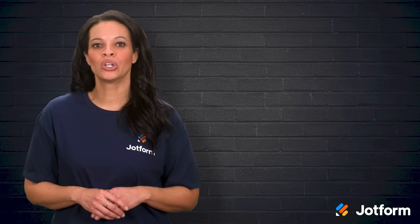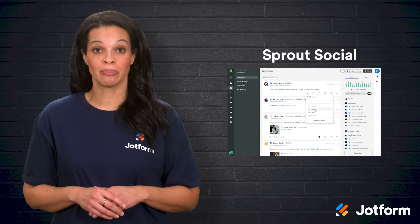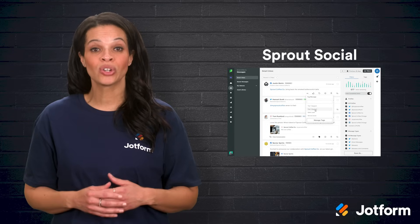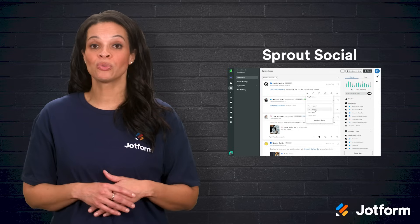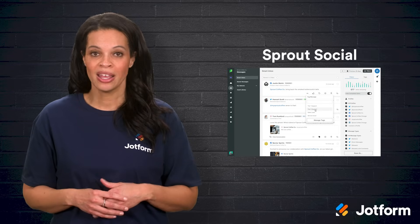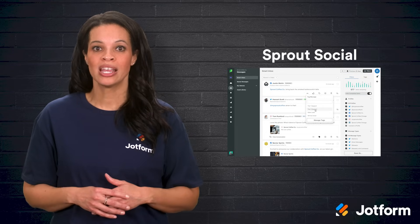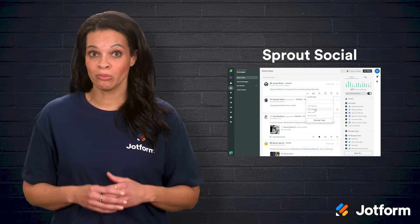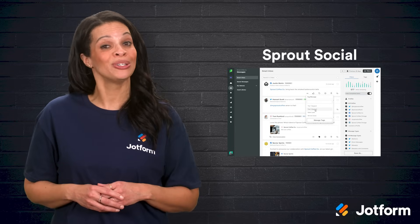Now, let's explore Sprout Social, a platform that goes beyond just scheduling posts. Sprout Social offers social listening, which means you can monitor trends and topics relevant to your industry. This type of insight allows you to respond quickly to customer questions or even jump into trending conversations. The platform also provides robust analytics with clear reports that you can share with your boss or clients. So if you're serious about leveraging social media for both engagement and data insights, Sprout Social might be the tool you need.